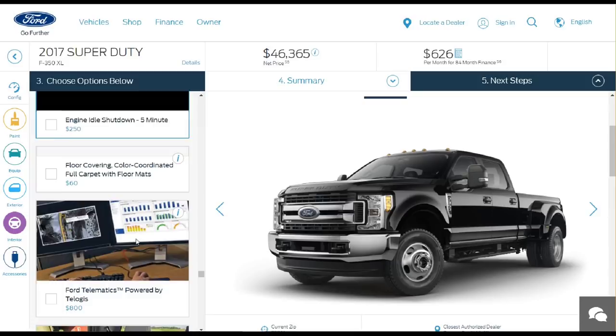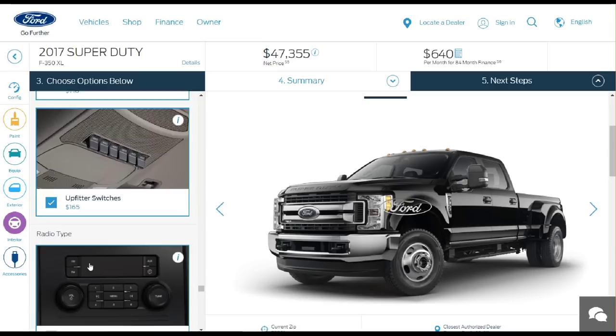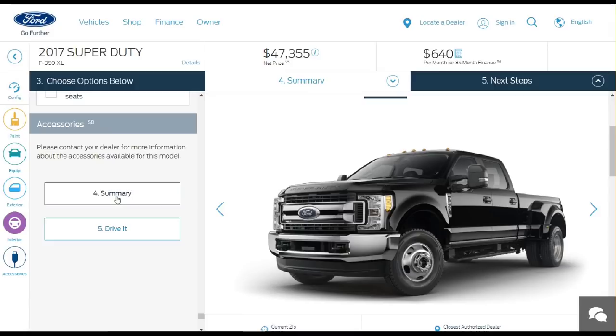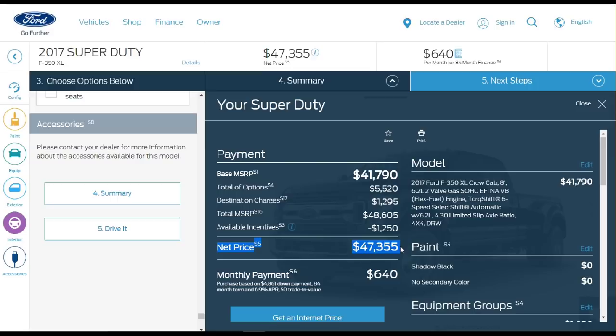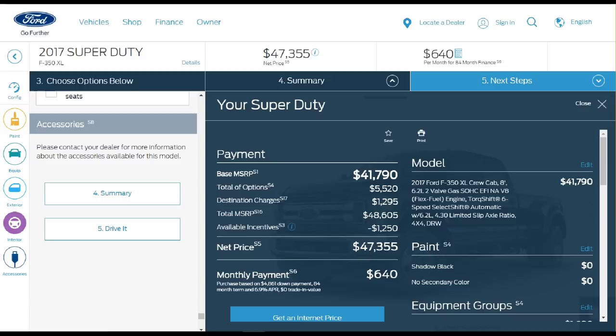I changed from vinyl to cloth seats. When everything was said and done, we were able to get this Ford truck right at the $48,000 mark. With rebates and discounts, you could probably get it down to about $42,000. I think most people wouldn't imagine they could get a truck with that much stuff, including all the cameras and everything, for about $47,355 — and then negotiate another $6,000 to $6,500 off to get the truck around the $42,000 mark.